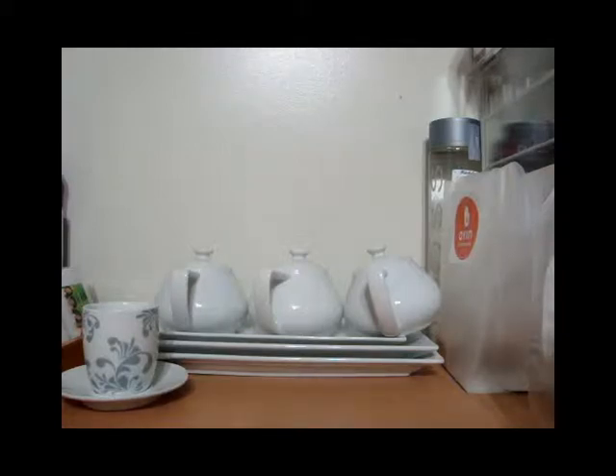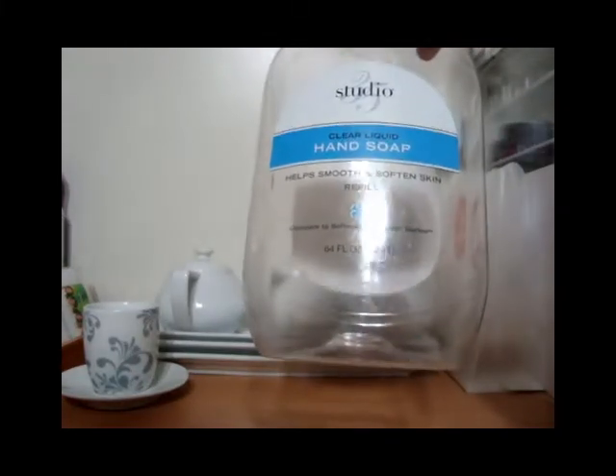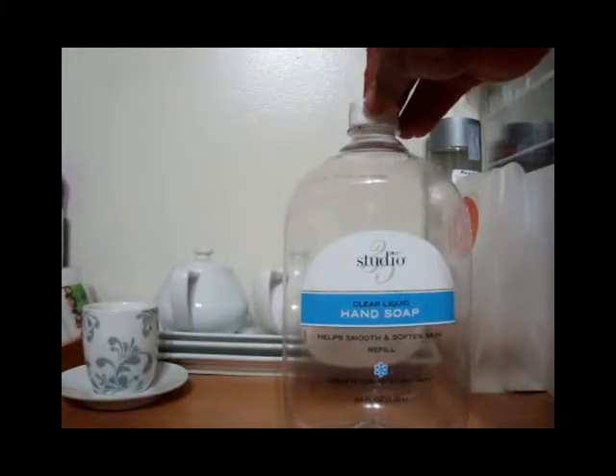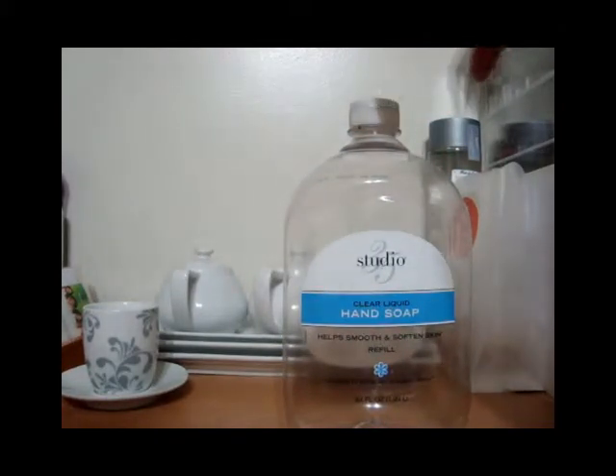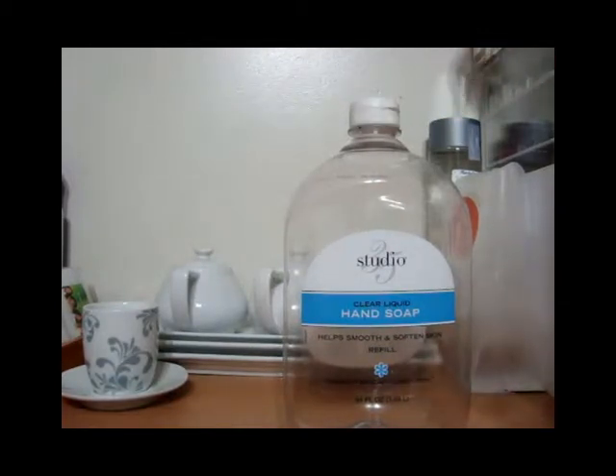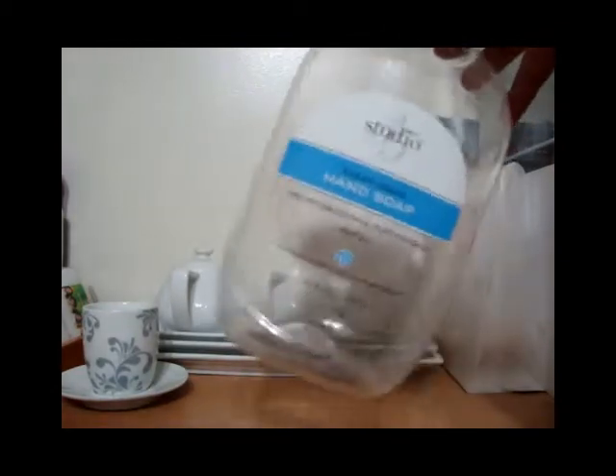My first empty is this 64 ounce bottle of hand soap — clear liquid hand soap. I use this to refill the soap dispensers that are in the bathrooms and in the kitchen, so I need to get another one. I've used this one up.